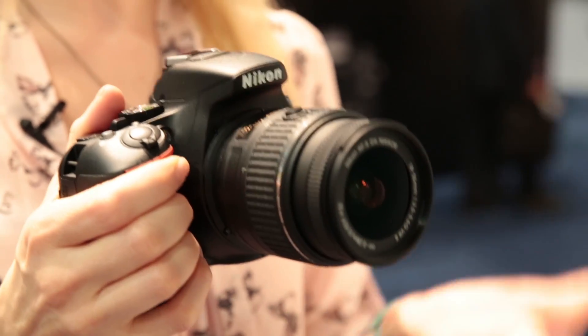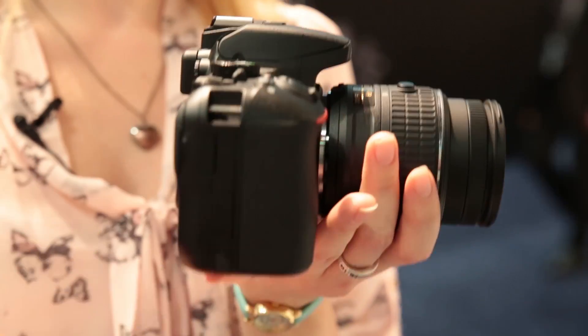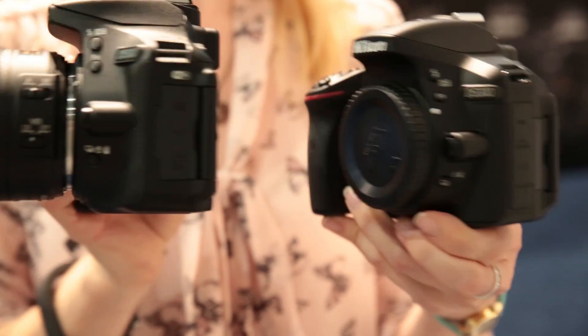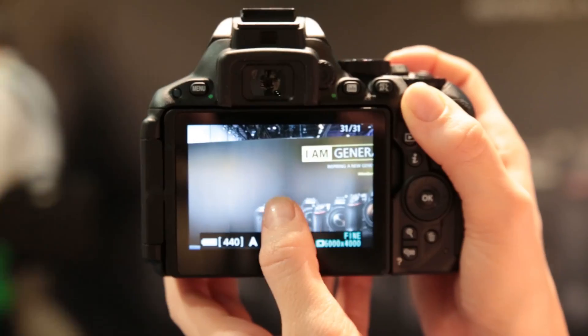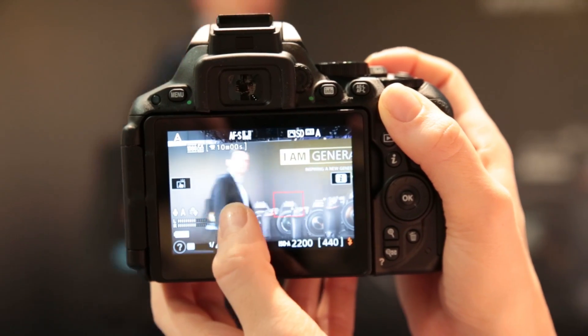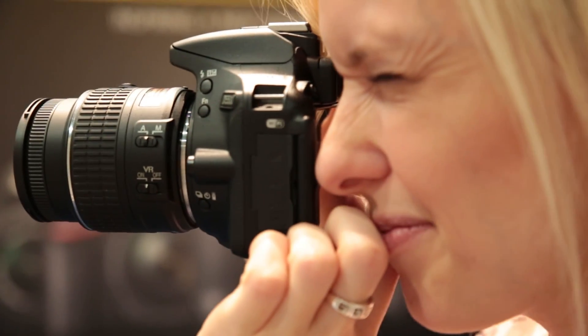The latest Nikon DSLR is a mid-level camera aimed at advanced beginners. Tweaks to the sensor set this WiFi-enabled snapper apart from its predecessor, the D5300, as does the new touchscreen interface. This allows you to select focus points and take shots with a swipe of the display. The D5500 will be available from February, priced at £640 for the body only.